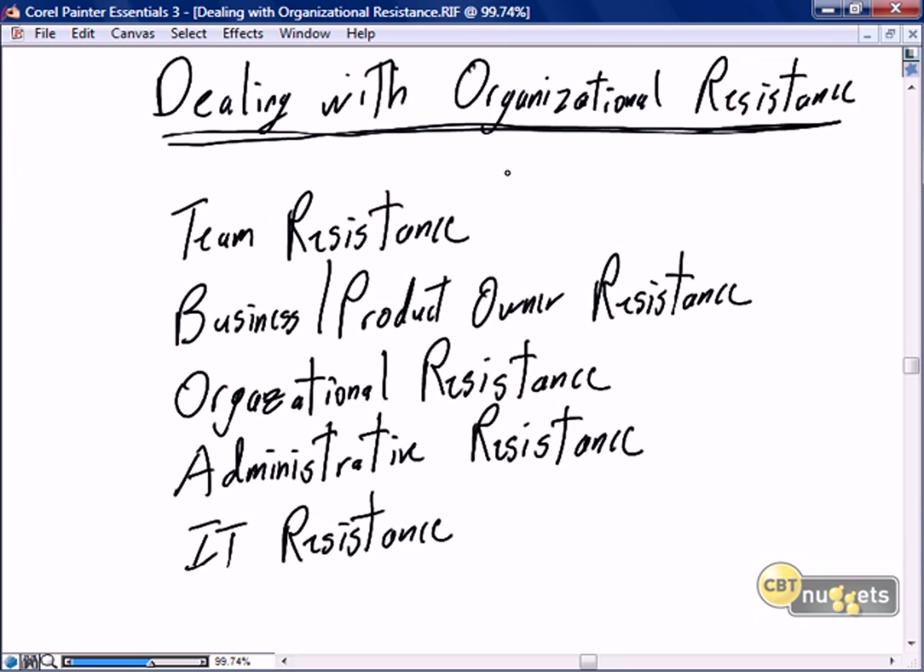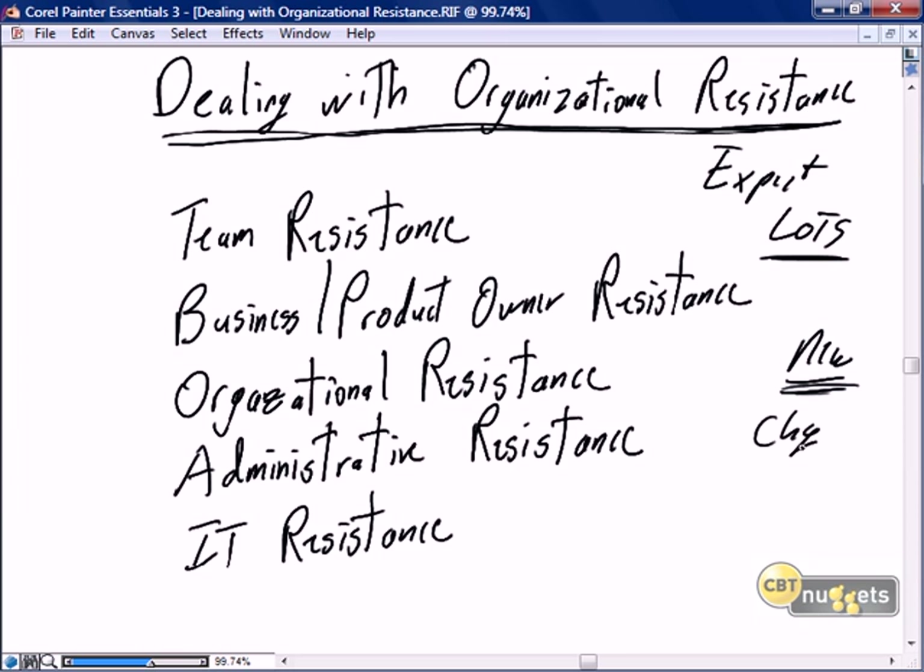How to deal with organizational resistance — and the first answer is expect lots of resistance. Scrum is relatively new, or at least perceived as new. It's been around for 10 years, but there are a lot of people, businesses, and individuals in your business who are just hearing about it for the first time. Whether or not it is really new, a lot of people see Scrum as new, and every time there's change, there's resistance.